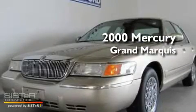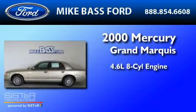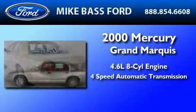This is a 2000 Mercury Grand Marquis. It has a 4.6 liter 8-cylinder engine and a 4-speed automatic transmission.